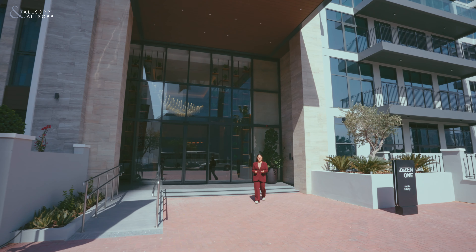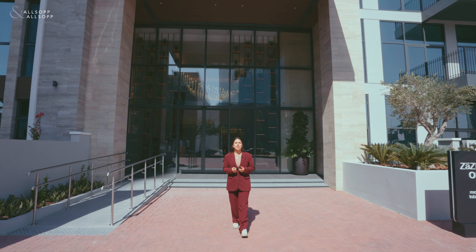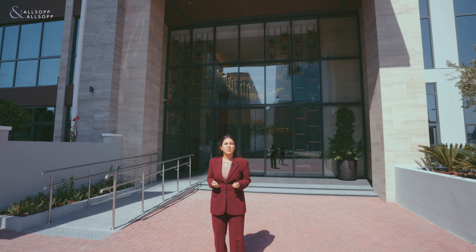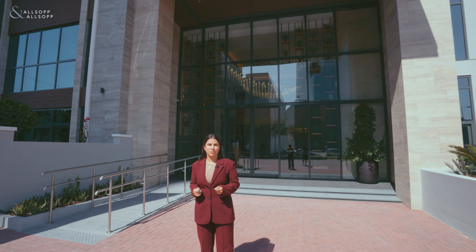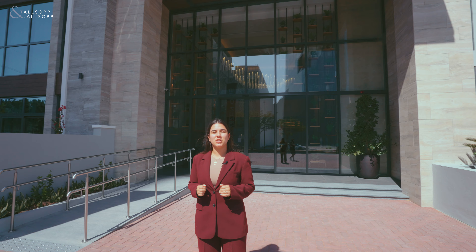Hi everyone! Right now we are located in Jumeirah Village Triangle, a community that enjoys unobstructed views of the city, offers great schools, shopping destinations, hotels and much more. Today I want to show you around a very special place and a unique development here in Dubai.